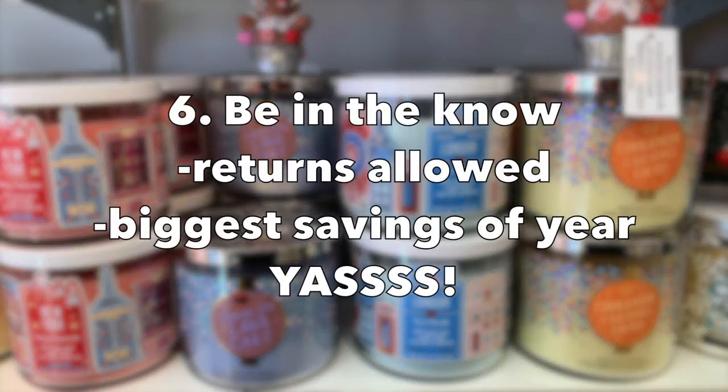Also be in the know: Bath & Body Works has the most generous return policy. If you grabbed a candle in a mad rush and it's just not your thing when you bring it home, you can always return it — you don't even need a receipt. They really bend over backwards to make customers happy. Between Black Friday and Candle Day, this is the biggest savings of the year, and as you saw from the math earlier, this is going to be a spectacular sale.